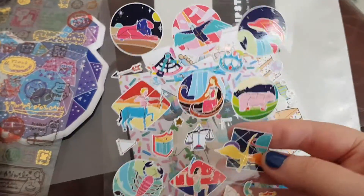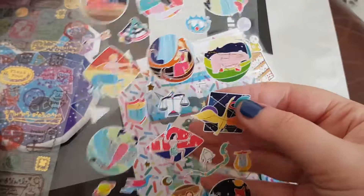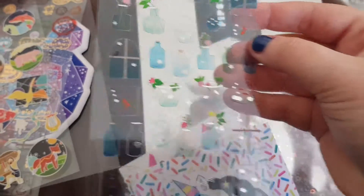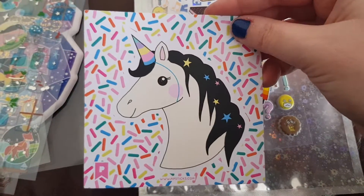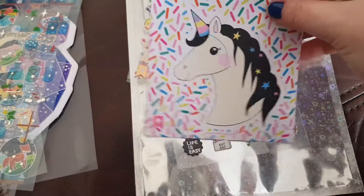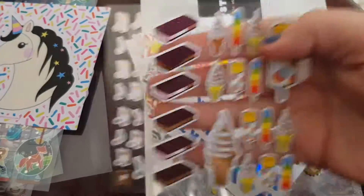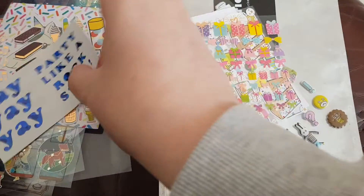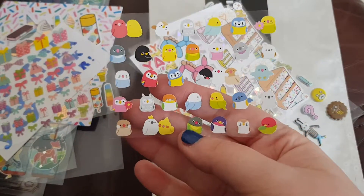Then we have this sheet which has all the different star signs on it, or different constellations. And then we have this gorgeous see-through sheet with these gorgeous four bottles. We also have sprinkles, and then this sheet which has the unicorn sprinkles. The sprinkles have lines so you can use them as tape and stuff, which is good. Then we have an ice cream sheet, and then we have these gorgeous little presents, and we have this adorable little birds one.